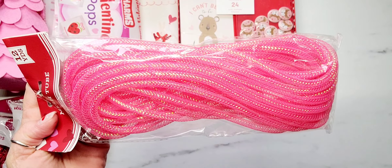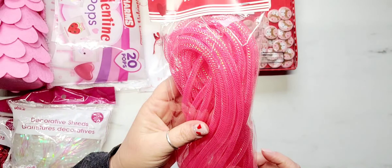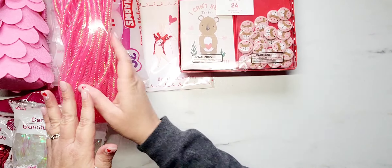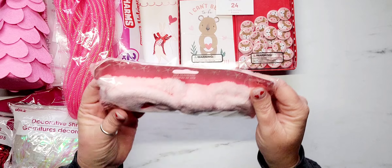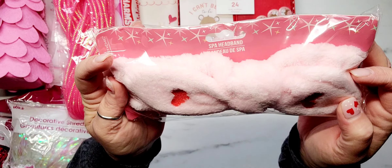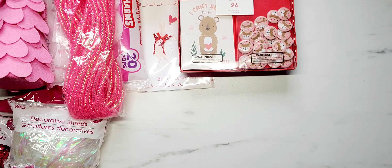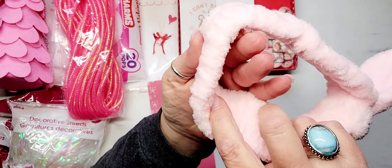I also picked up some of the mesh tube. I love this stuff for packaging — I used so much of it during Christmas. I wanted to grab this color because I didn't have any in my stash. I grabbed two of these and they are so fun for packaging.